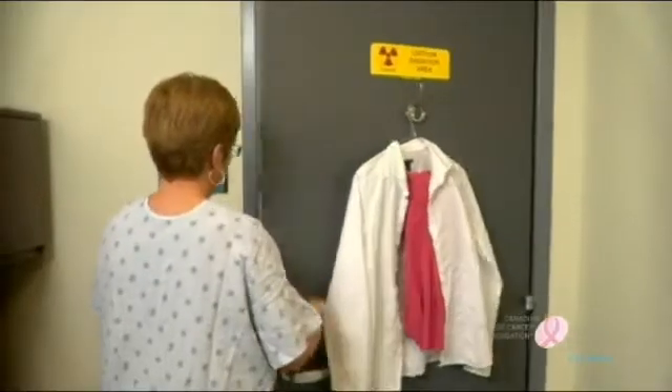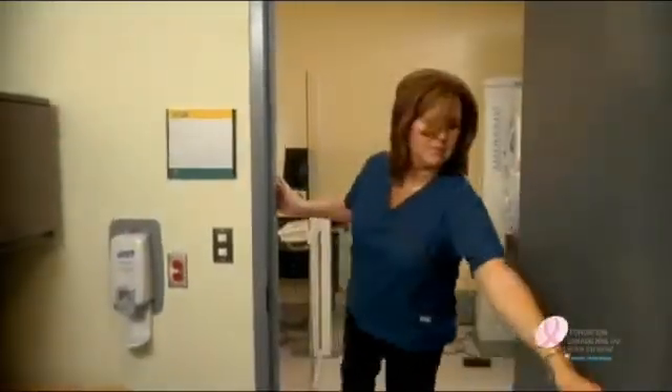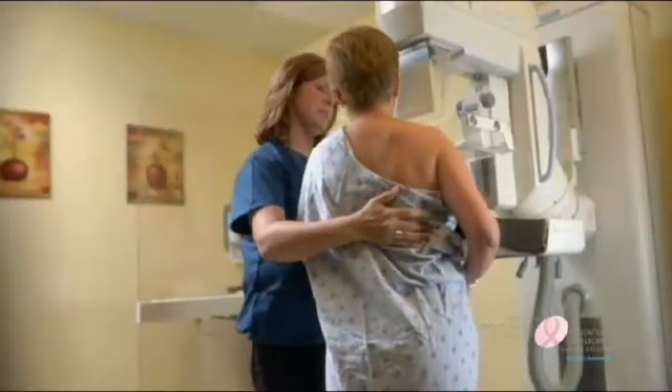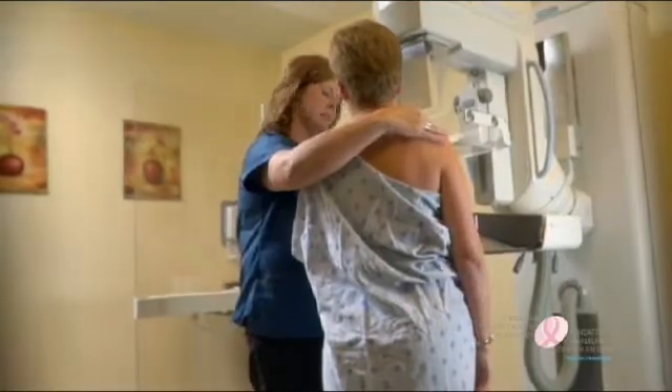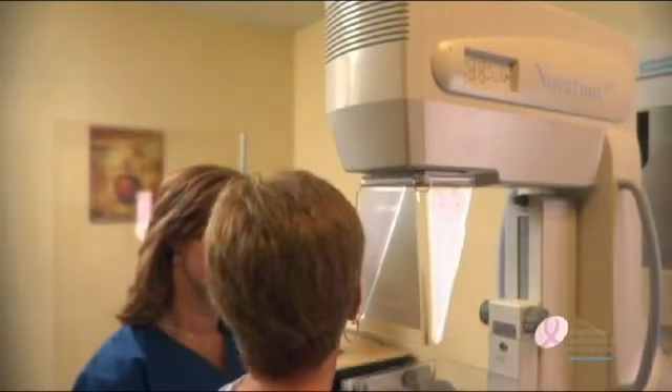Most mammography technologists are women. You and the technologist are the only ones that will be in the room during your mammogram. To start, the technologist will place your breast on an x-ray plate, having you lean into the plate with your shoulder relaxed down. A plastic compression plate then lowers to flatten the breast.